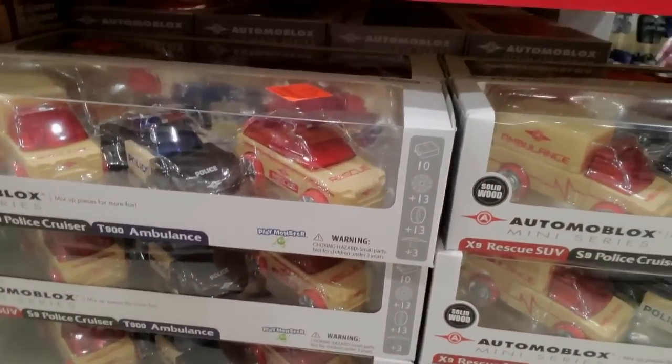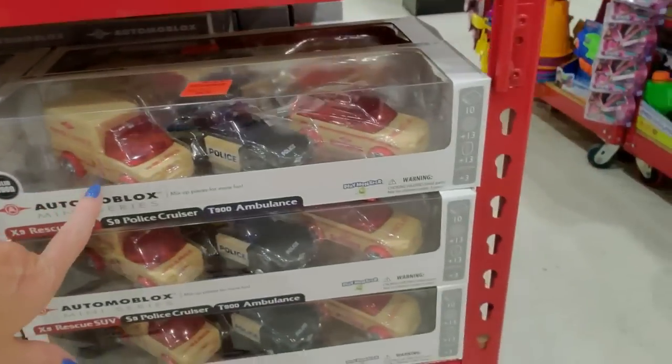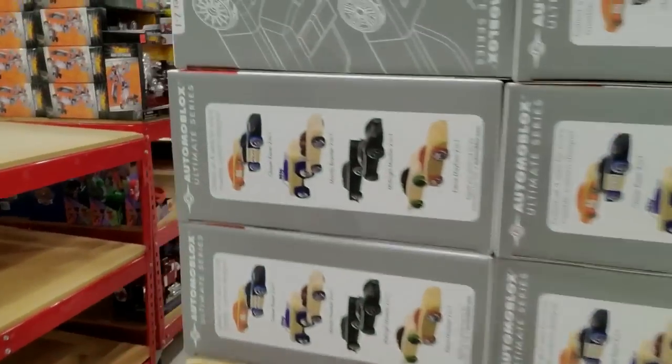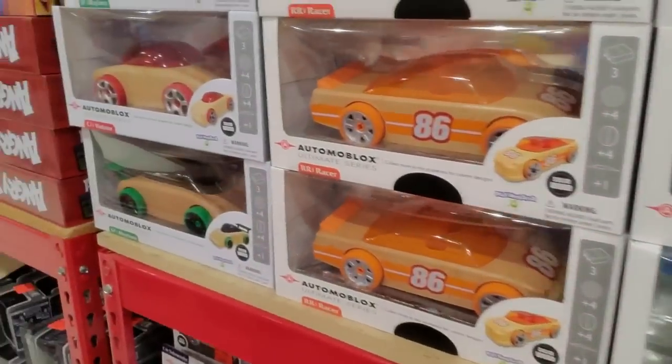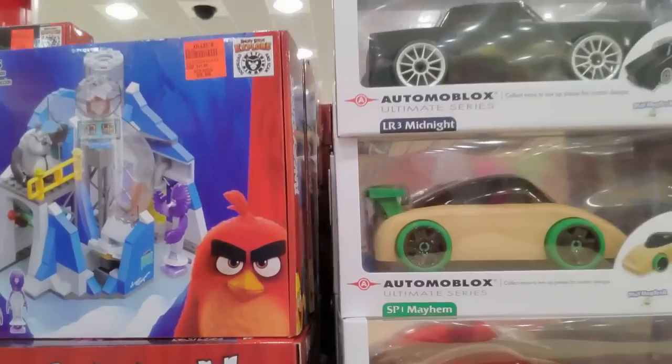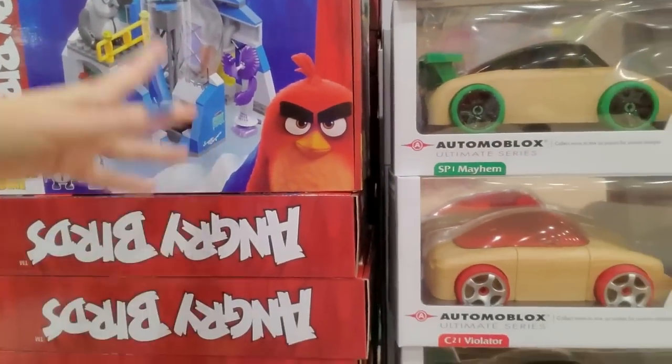These are also Automoblox for $9.99 — you can get three smaller ones. I've never heard of Automoblox, that's a new one on me. They've got Angry Birds — is that still a thing? That may be why they're in Ollie's.